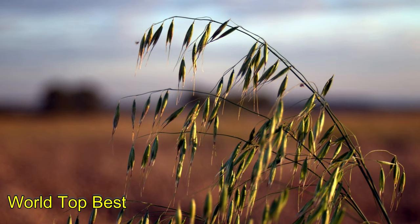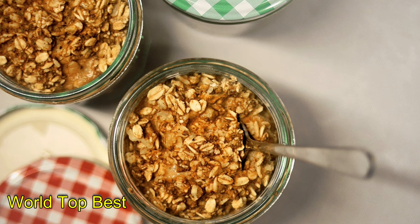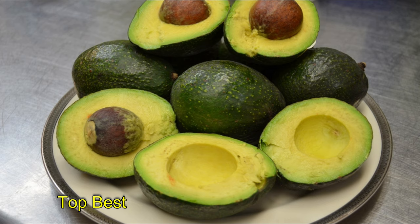Number 2: Oats. Oats are among the healthiest grain foods on the planet. They are very high in vitamins, minerals, and antioxidants. They contain a powerful soluble fiber called oat beta-glucan, which has major beneficial effects on blood sugar and cholesterol levels. Oats have 10.6 grams of fiber per 100 grams.